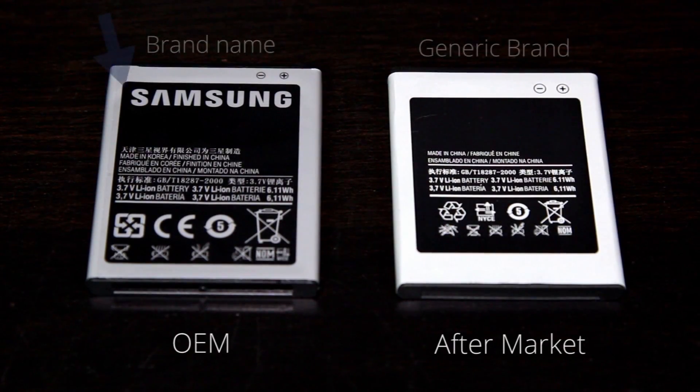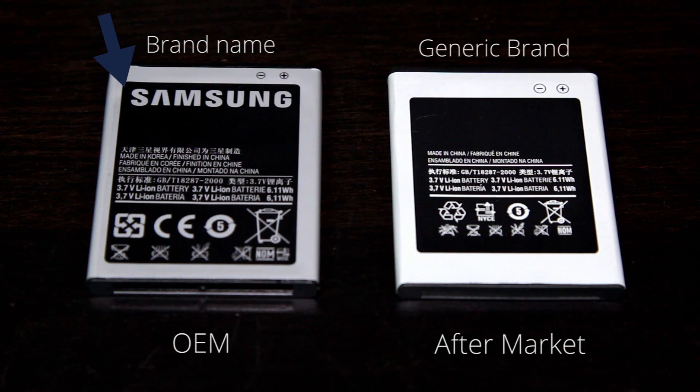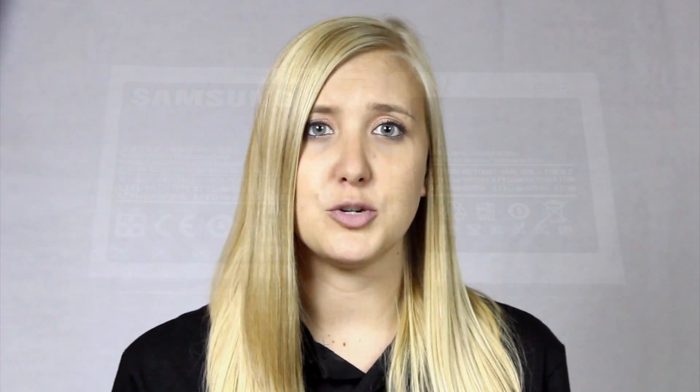OEM stands for Original Equipment Manufacturers, so when looking at batteries you will see the specific brand name like Motorola or Samsung or Blackberry. These are the batteries your phone originally comes with, and just like any other product you buy, you have to decide whether you want to pay for the slightly overpriced quality brand name item or the much cheaper but slightly lesser quality generic item.